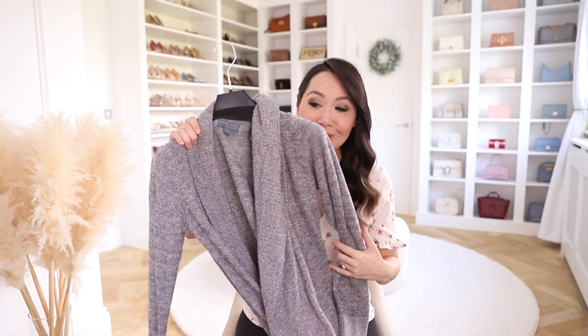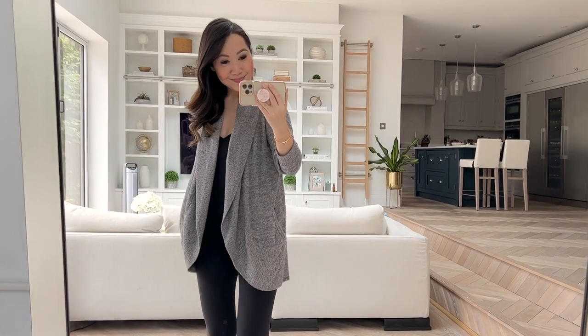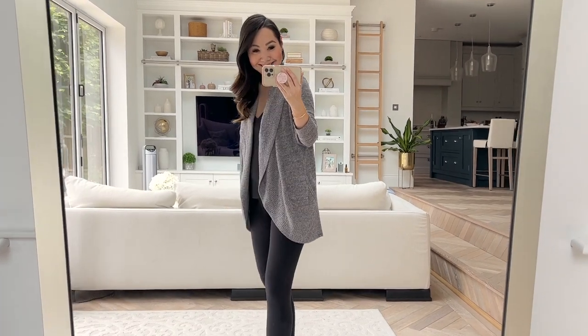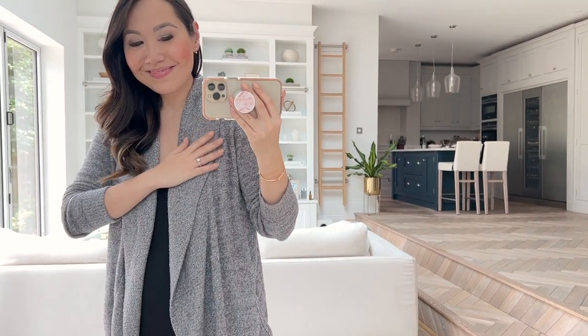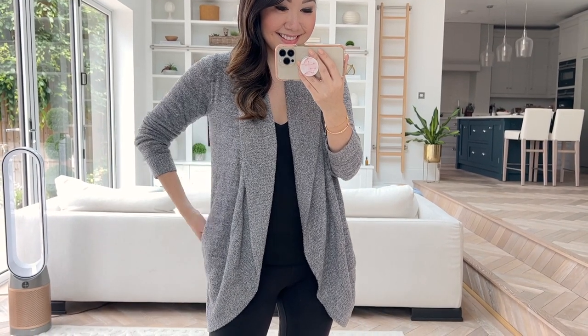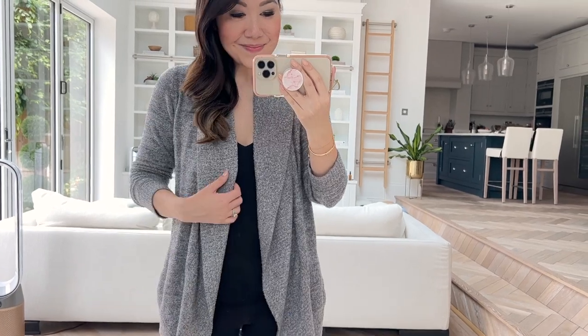They also still have the shawl cardigans in stock — the original Barefoot Dreams cardigan, still insanely popular with lots of sizes left including small sizes. Note this one runs large. It's a really really solid one — I bought it for my mum, my mother-in-law, and everyone loves it. You just can't go wrong with it for a gift or for yourself. Incredibly snuggly, incredibly warm, and just the loveliest fabric.